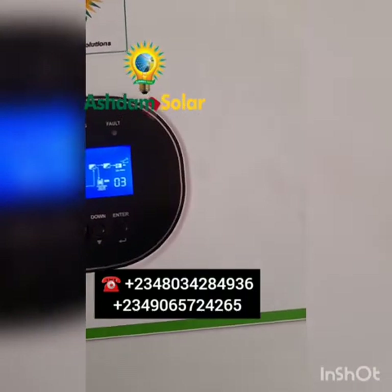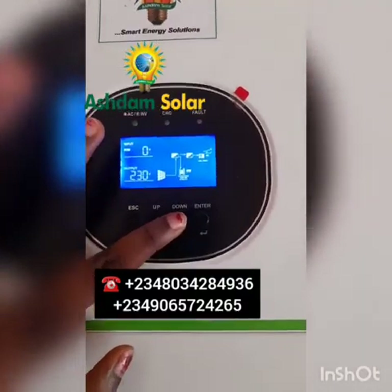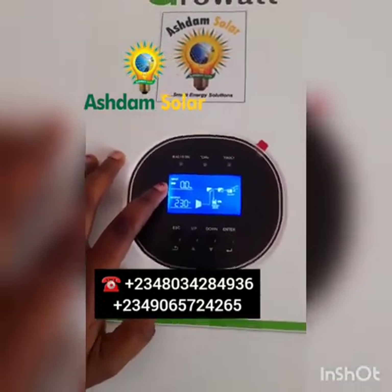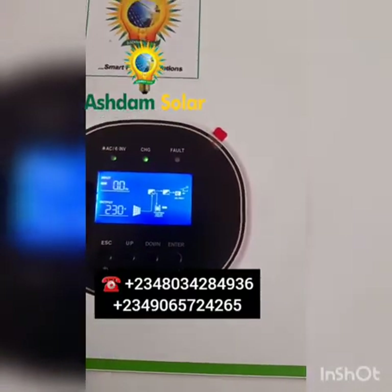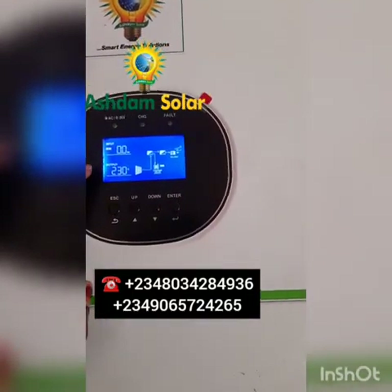These are just some information and setting codes you don't need to worry about. This one is the AC frequency. You can see zero Hz — that means we are not having any input frequency from the National Grid.